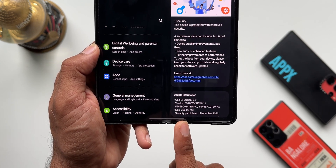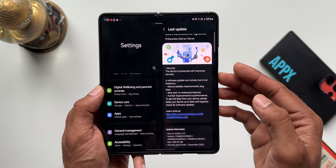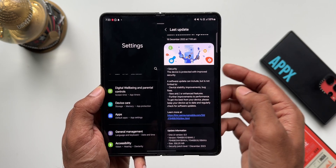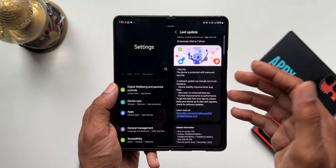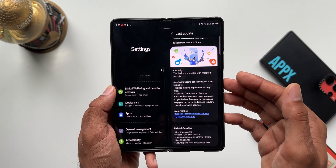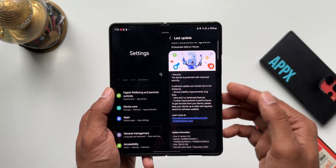In the changelog, there are no new changes mentioned — it only talks about device stability improvements and bug fixes. Though it says new or enhanced features, we haven't got any new features, which is common with security patches. Only in rare cases do we get a new feature drop with security patches. It also mentions further improvements to performance.